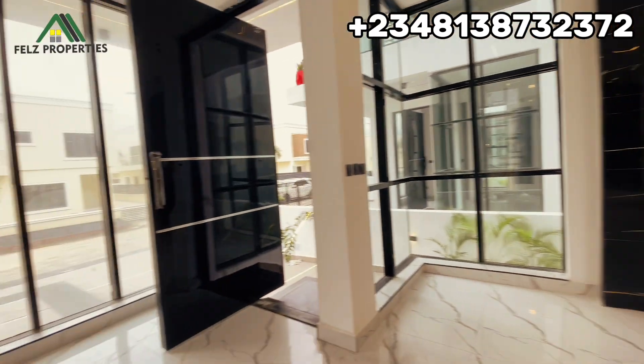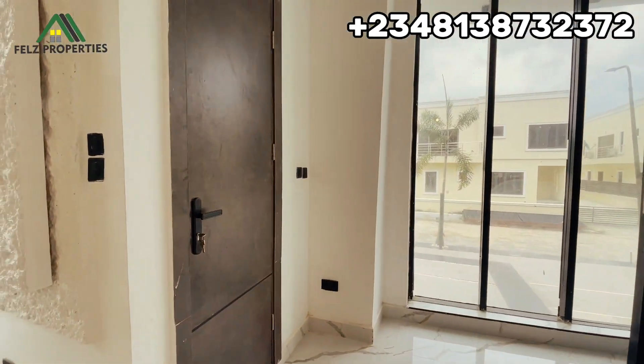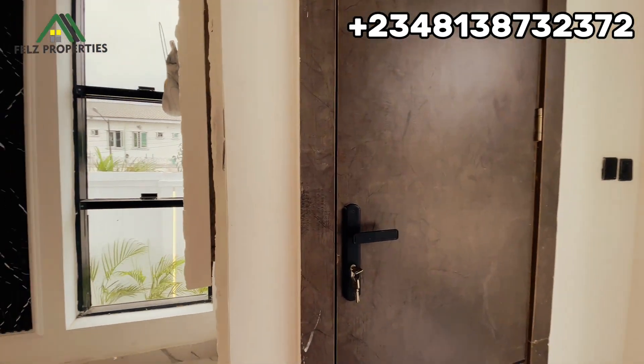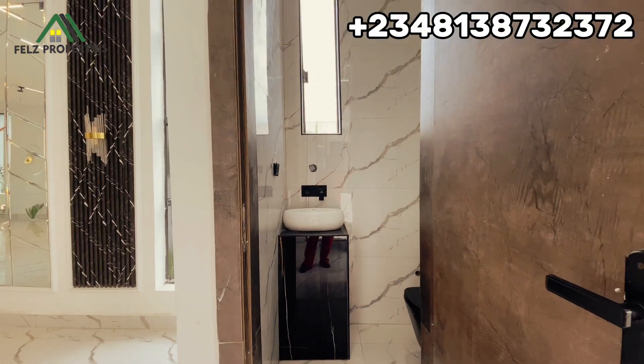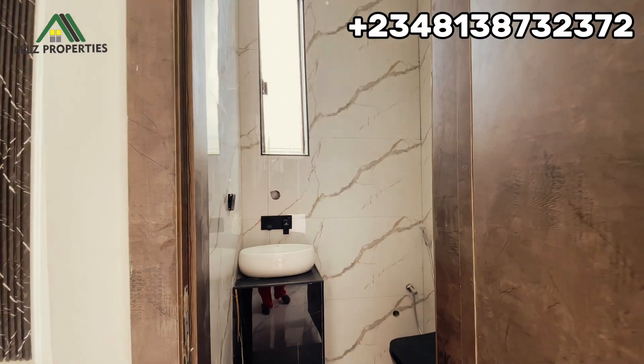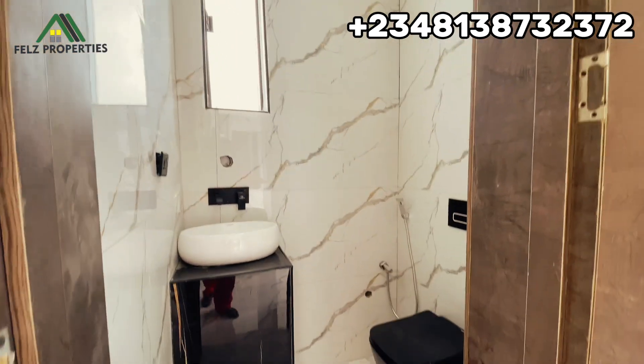Heading over here, we have the guest toilet. This is how it looks — it has a marble finish with a towel rail and toilet.